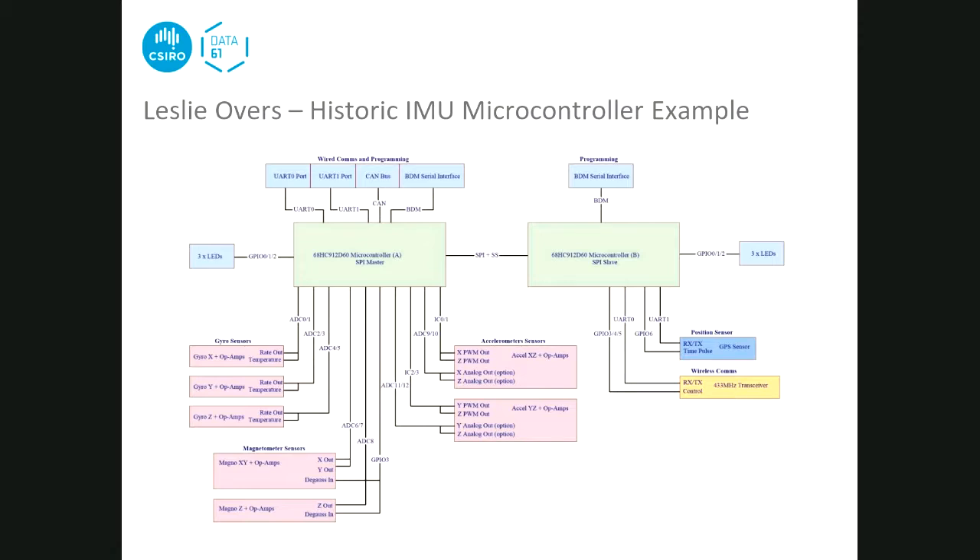That's the 20-year-old microcontroller design. Now Leslie hands over to Katrina, who has a very modern design.